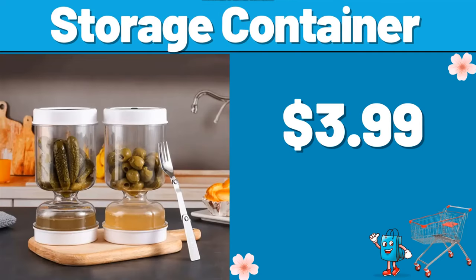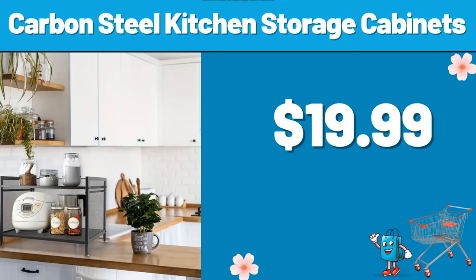Please don't forget to like the video, really appreciate for everything. Storage container, $3.99. Carbon steel kitchen storage cabinets, $19.99.